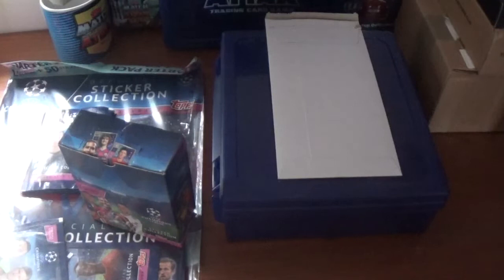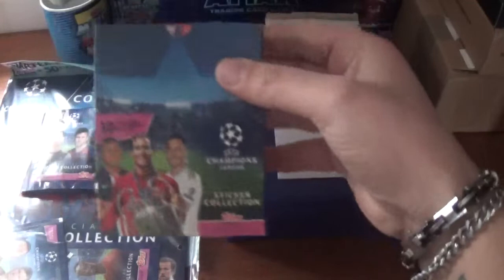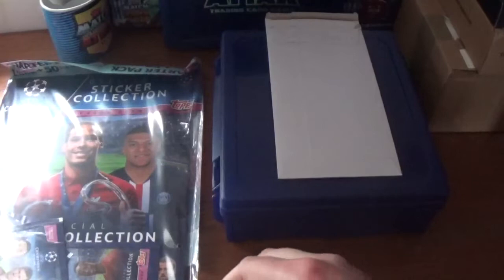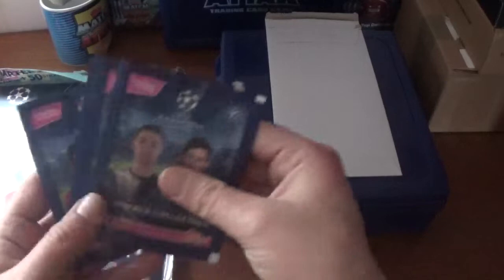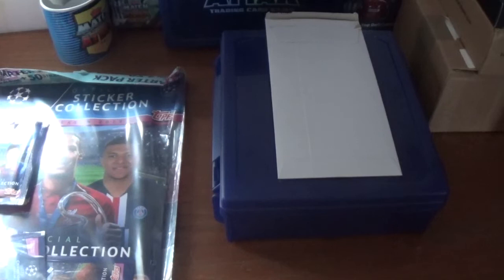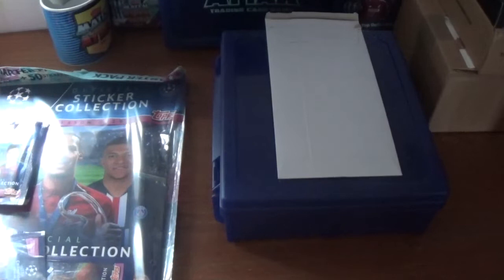This particular deal was a purchase of any Topps product for over £20 and you got some freebies thrown in. I purchased a display box of Champions League stickers for 2019-20 and a starter pack, which helped take it over the £20 limit. The sticker box was £19.99 and five pounds for the starter pack.